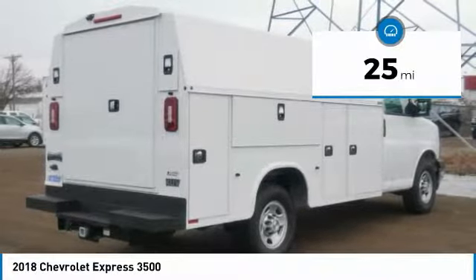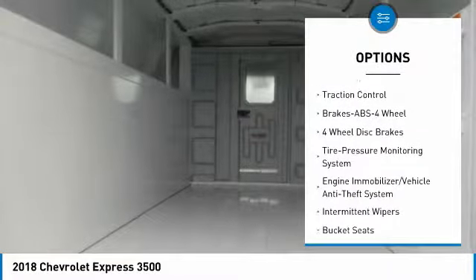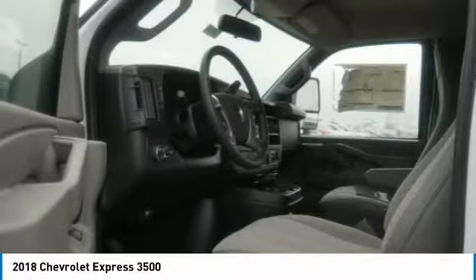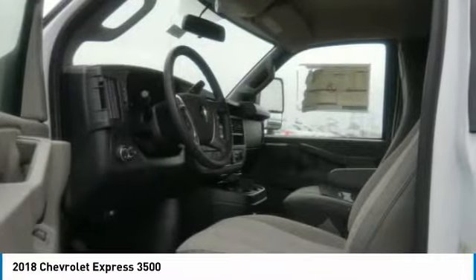Here are some of this vehicle's great options: anti-lock braking system, traction control, power steering, rear defrost, AM-FM stereo radio, trip computer, MP3 playback stereo, bucket seats, and intermittent wipers.